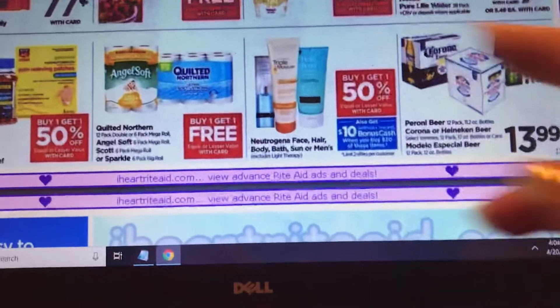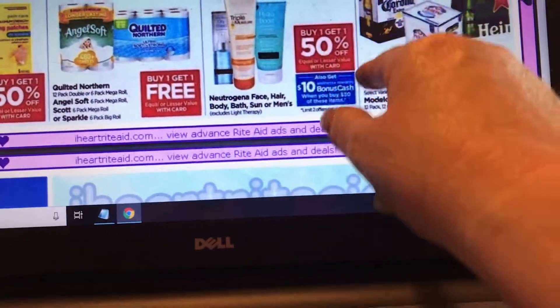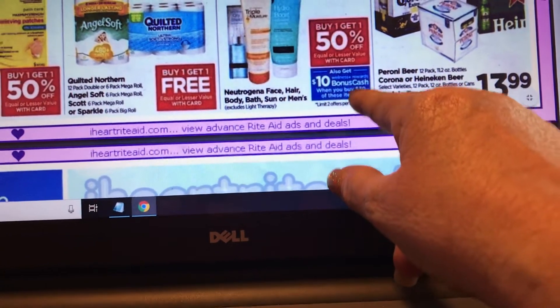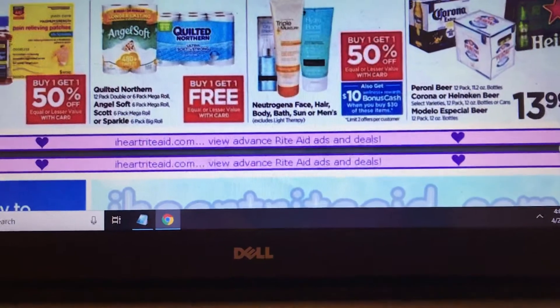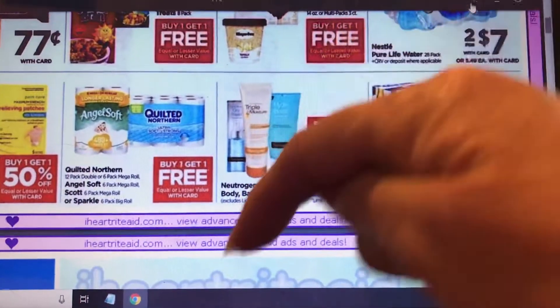If you don't have any in stock, this would be a good time to get it. There's a deal with buy one get one 50% off with Neutrogena, and also a spend $30 get back $10 deal. I didn't look to see if there were coupons, but if I find any I will post them in the notes below.